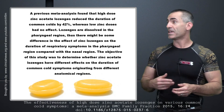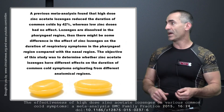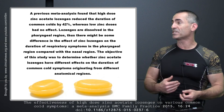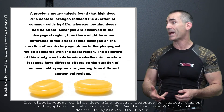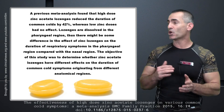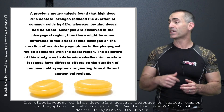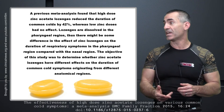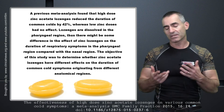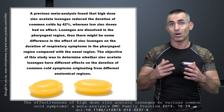Lozenges dissolved in the pharyngeal region. Thus, there might be some difference in the effect of zinc lozenges on the duration of respiratory symptoms in the pharyngeal region compared with the nasal region. The objective of the study was to determine whether zinc acetate lozenges had different effects on the duration of common cold symptoms originating from different anatomical regions. They found it worked in the throat and also in the nasal passages.